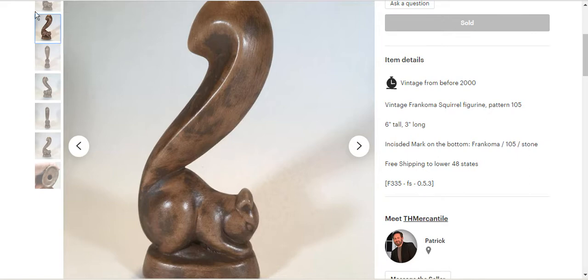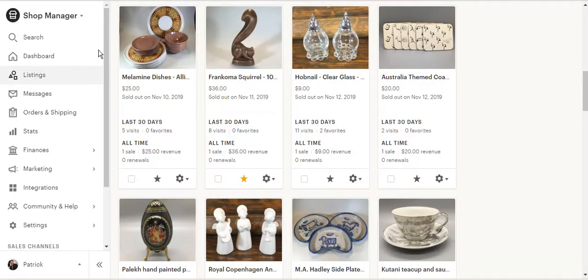I felt very safe listing him at $36 which included free shipping. He really didn't weigh much so the shipping didn't cost all that much, and I ended up netting in that same $25 to $30 price point. He sold fairly quickly — something to keep your eyes out for if you ever see that little Francoma squirrel.